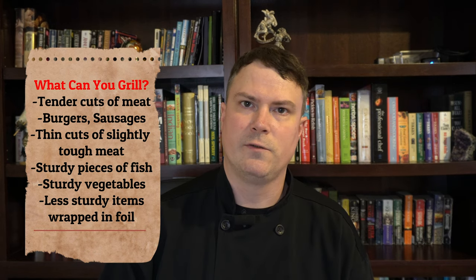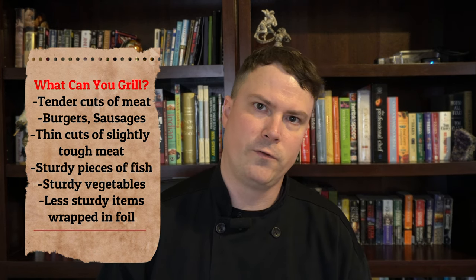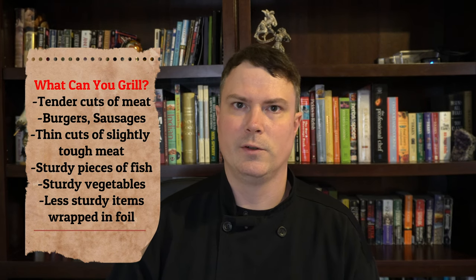You can use tougher cuts of meat like flank steak, but you're going to want to make sure it's thin. Sturdy pieces of fish like tuna, swordfish, salmon. Vegetables like broccoli, onions, peppers — there's a lot of different vegetables you can use.